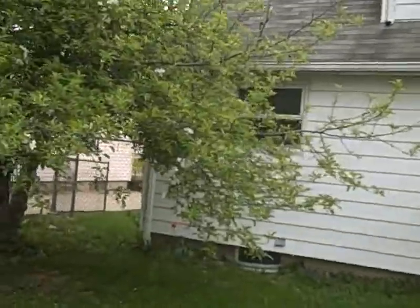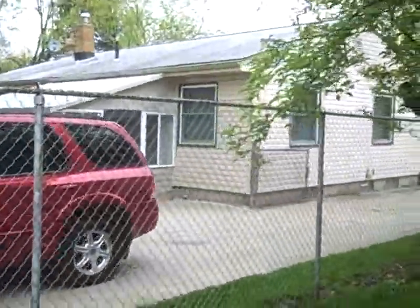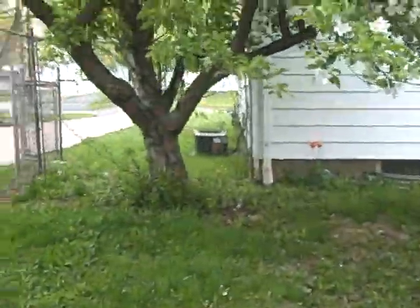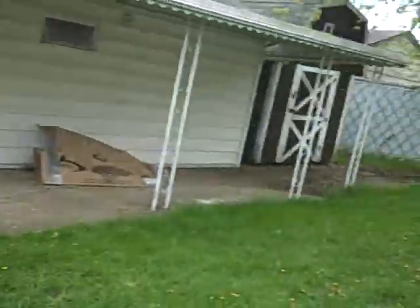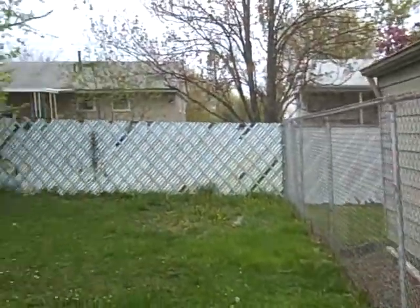You can see the roof. We've got a tree over here we have to trim. Nice house next door. And there you can see the central air unit. Back here we have a shed behind the garage and a fenced-in backyard.